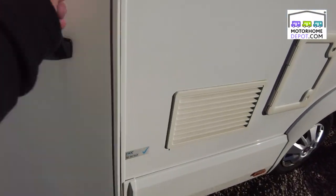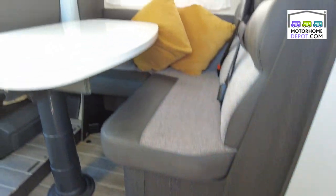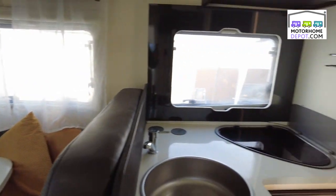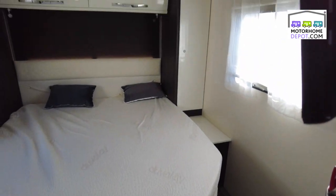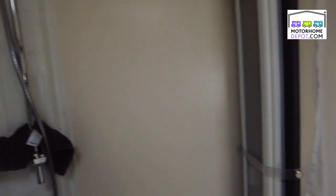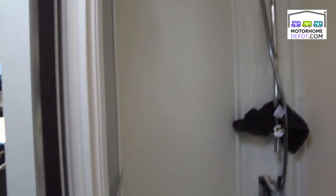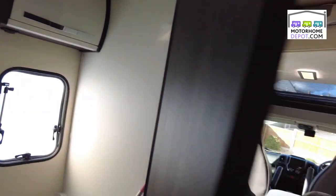Going inside - steps up and you can see you have got a lot of room in here. We've got the island bed at the back, plenty of storage cupboards around, we have the separate shower with its own enclosure, we've got the TV over this side and in here we have the facilities and again plenty of storage cupboards, room for everything.